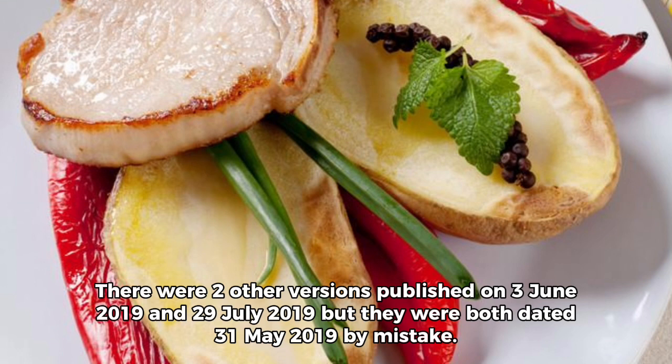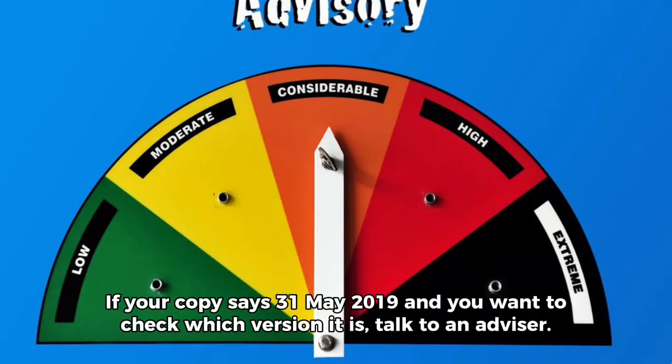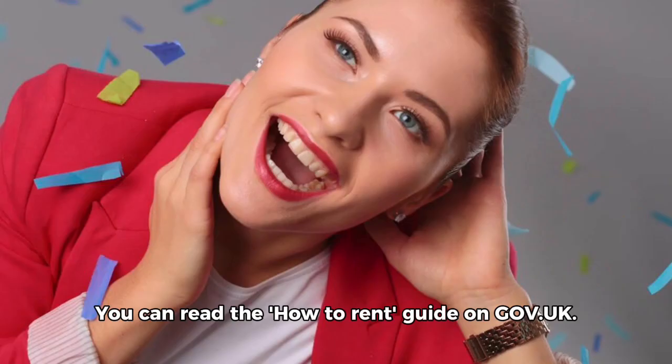There were two other versions published on the 3rd of June 2019 and the 29th of July 2019, but they were both dated the 31st of May 2019 by mistake. If your copy says the 31st of May 2019 and you want to check which version it is, talk to an advisor. You can read the How to Rent Guide on Gov.uk.